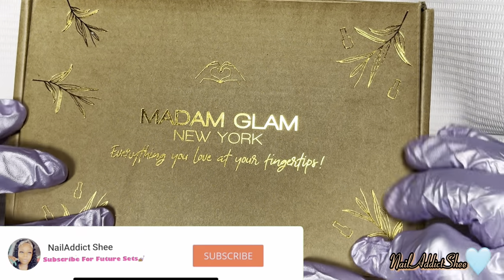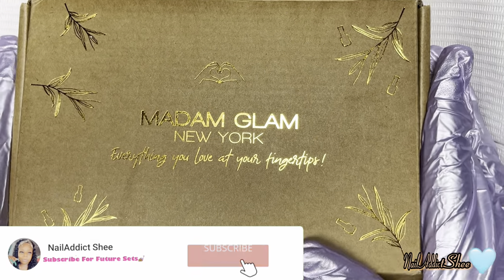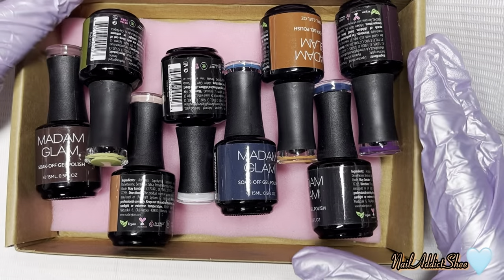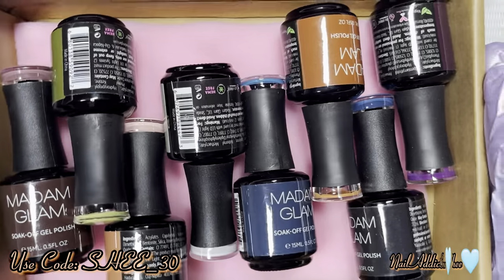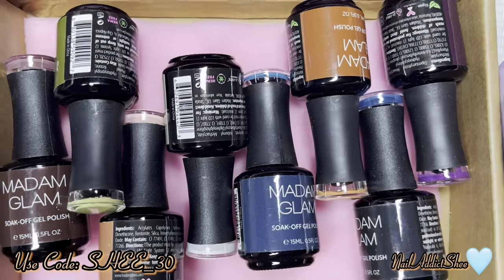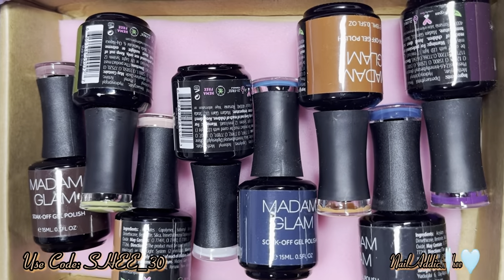Let's go ahead and get into today's set. I have Madam Glam's new November collection, House of Glam, with eight new silk soak-off gels that we are about to jump into today.